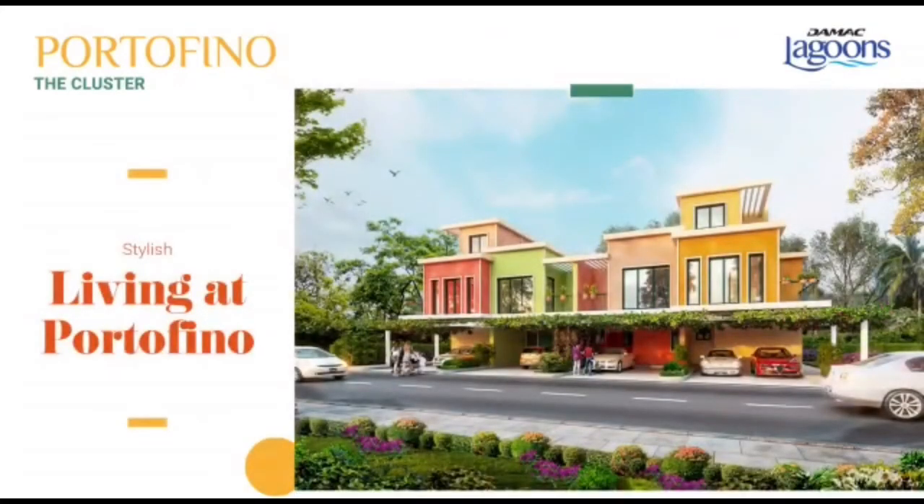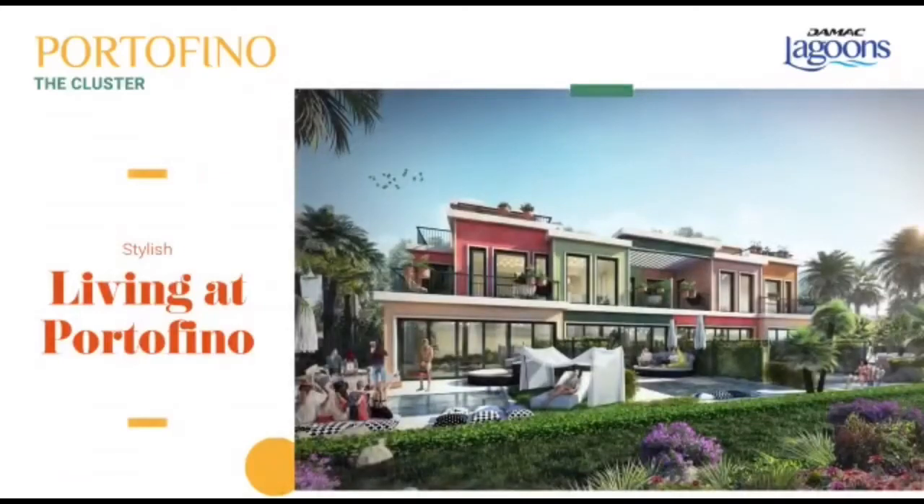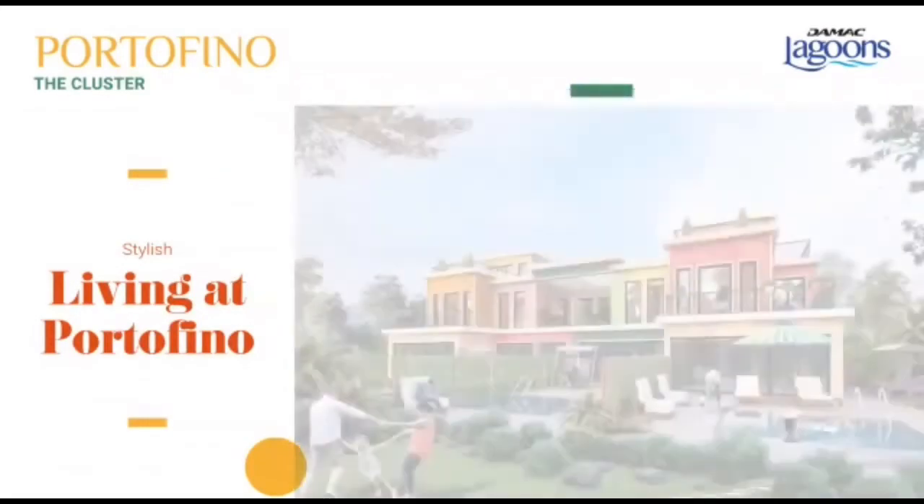Inspired by the rows of painted buildings by the shores of Portofino, each villa is an artistic masterpiece of color, luxury, and character.